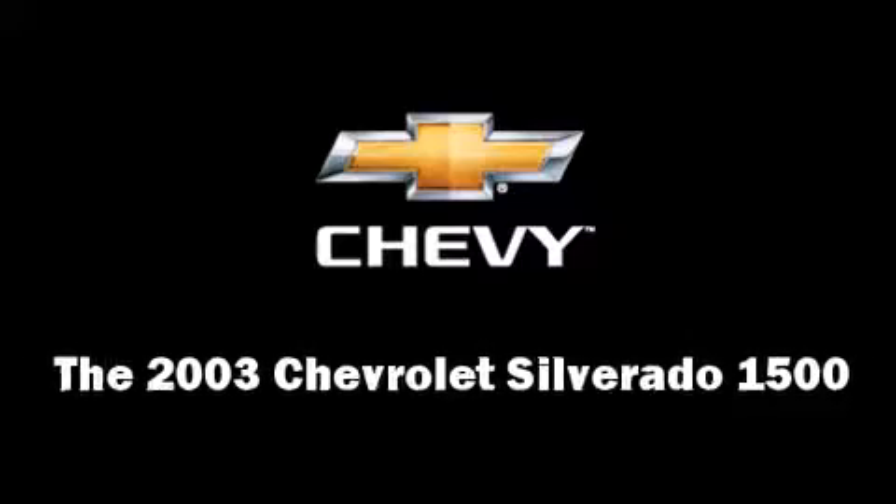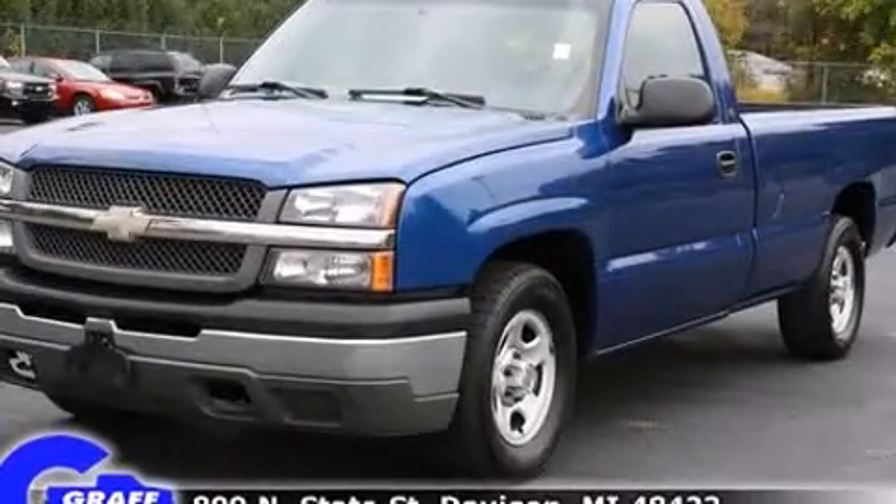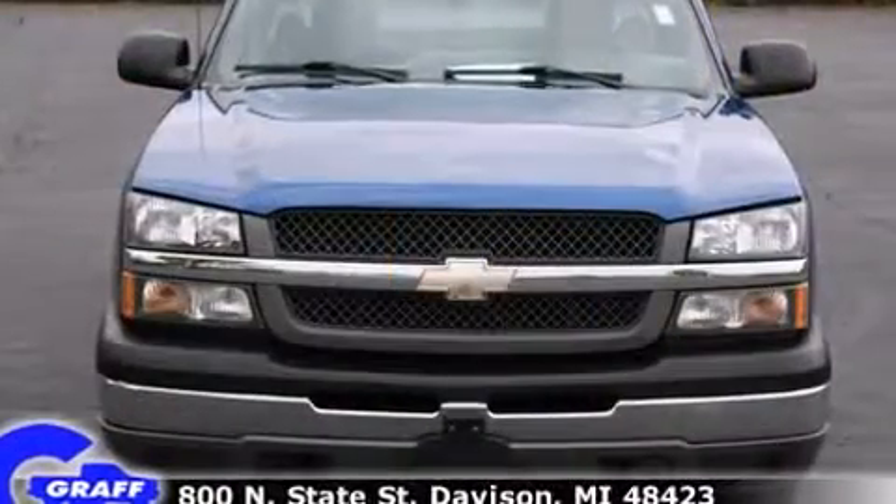Here's a great deal on a 2003 Chevrolet Silverado 1500. It features an automatic transmission, rear-wheel drive, and a refined six-cylinder engine.